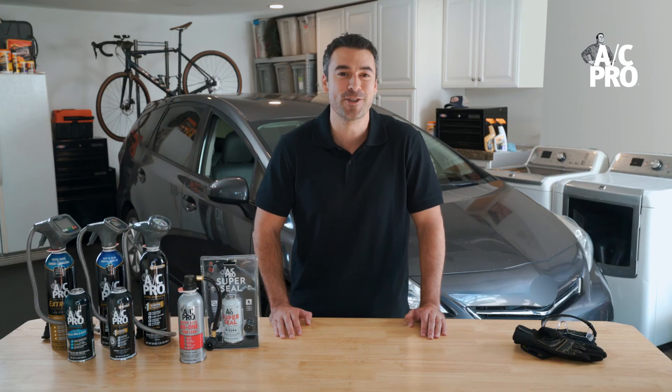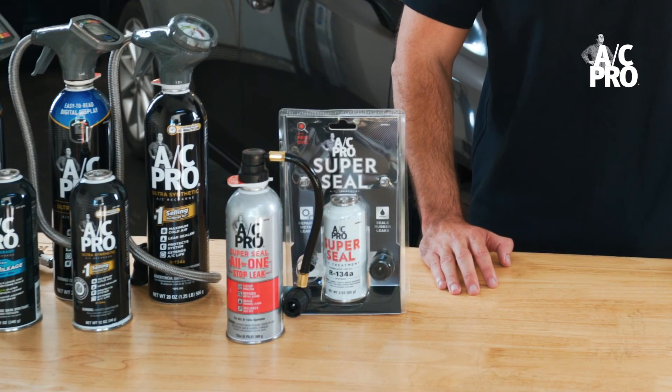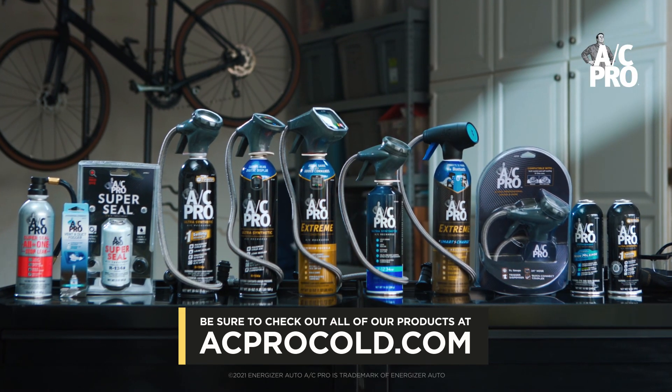If a newly charged AC system is blowing warm again in less than two weeks, then it likely has leaks in metal components. Luckily, AC Pro has a full line of super seal products that help seal leaks in metal components. Now that you have a basic understanding of why your car's air conditioning system isn't blowing cold, be sure to use one of the AC Pro products mentioned. Thanks for watching.